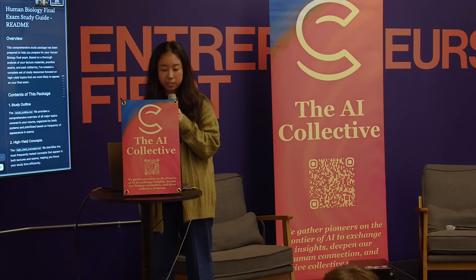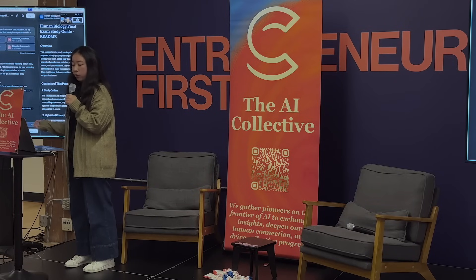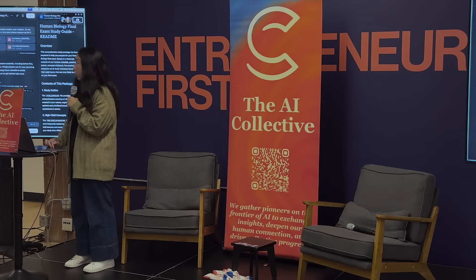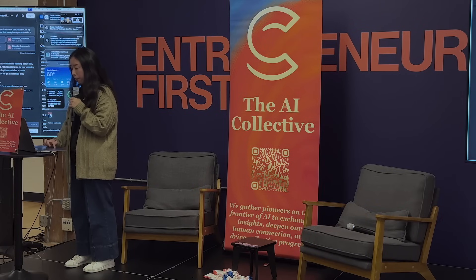I tell Manus the areas I'm interested in — for example, the market size, the product categories because I don't know any type of dog food, the customer segments, and the competitors. Manus helped me do a very in-depth research and generated a report for me. I read the report — it looks very comprehensive, and I definitely learned so much about an overview of the market across every section I care about.